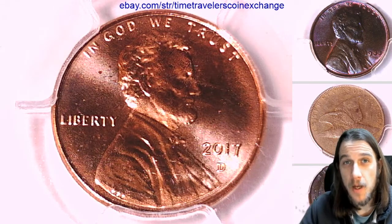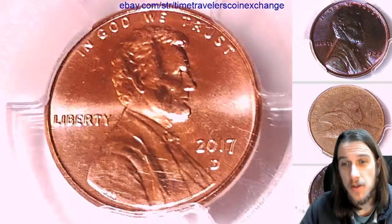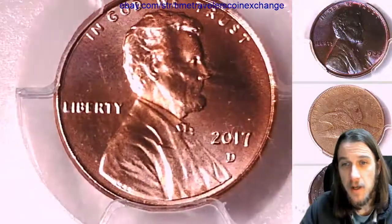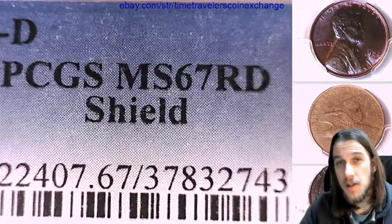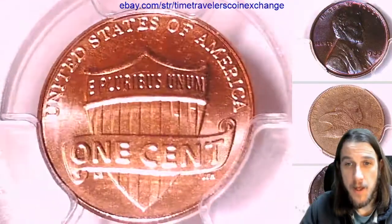Hello everybody, welcome to Time Traveler's Coin Exchange. I was able to steal a little bit of time here. The next coin that we have is a 2017-D Lincoln Shield cent — a business strike coin from the Denver Mint. This one has been graded by PCGS and they graded it Mint State 67 Red. We'll take a look at the shield design as it's on the front of the slab.